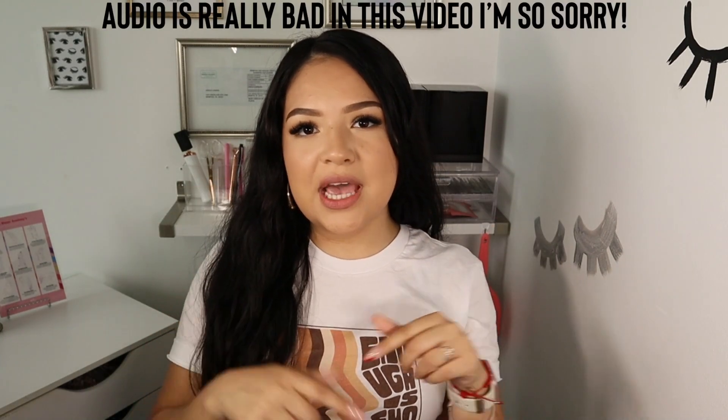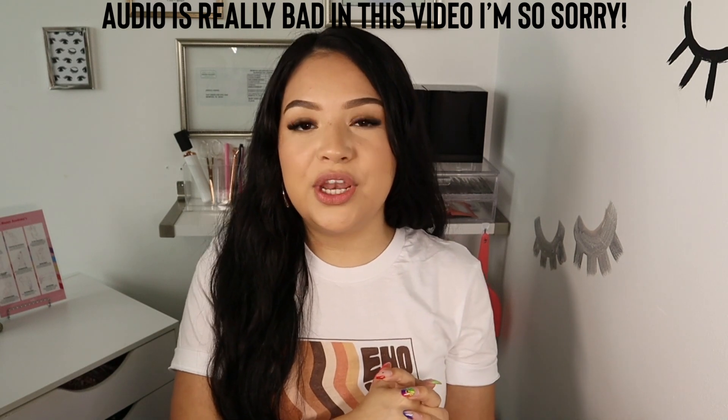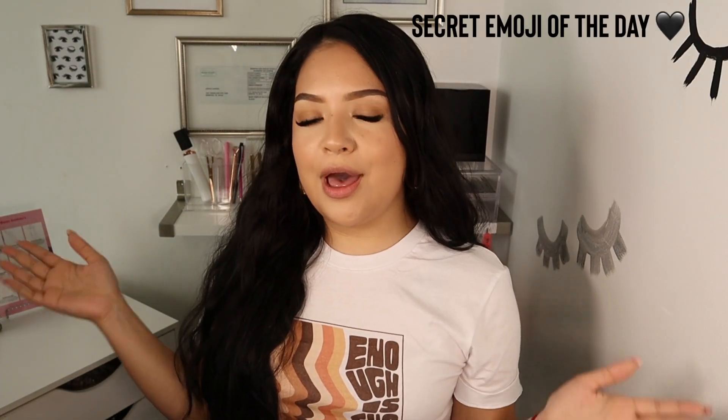Hey babes! My name is Jessica and this is my YouTube channel. Thank you so much for clicking on this video. I really hope you enjoy, and if you do, don't forget to give this video a thumbs up, subscribe down below, and turn on your post notification bell so you can be notified the next time I post a new video. If you're new here, welcome!